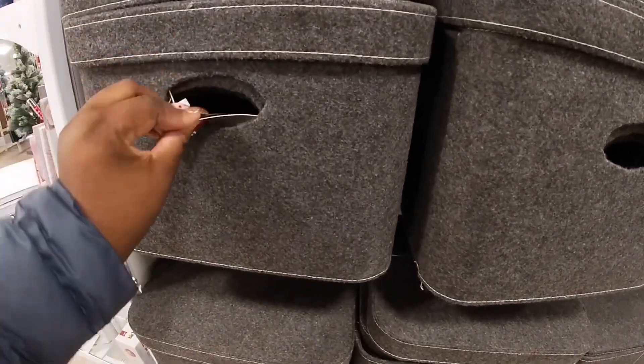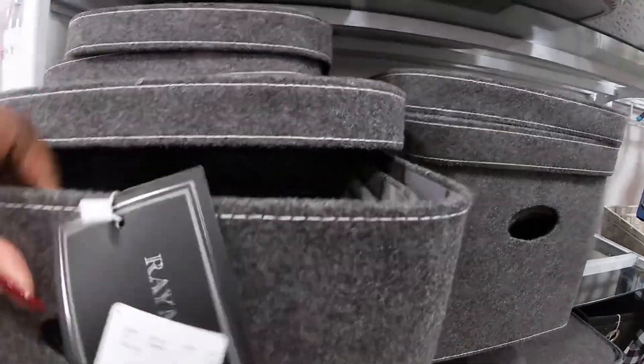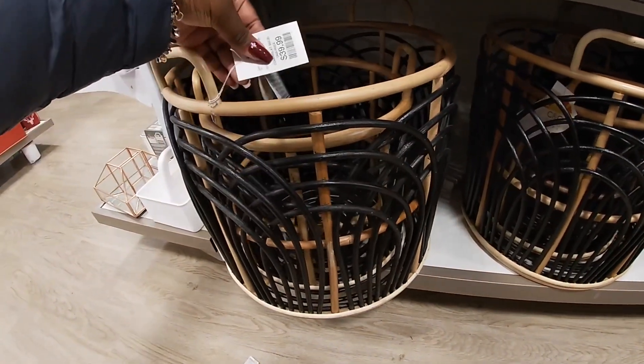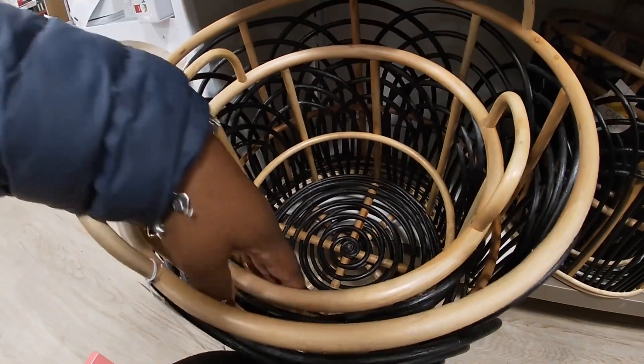Let's see what the price is on one of them at least. Okay this is how they look on the inside. The medium size one is $14.99. Let me look at these — $40. And the one on the inside is $24.99.